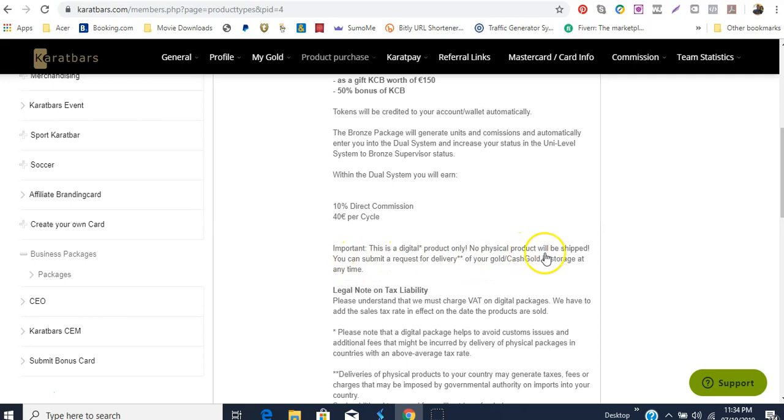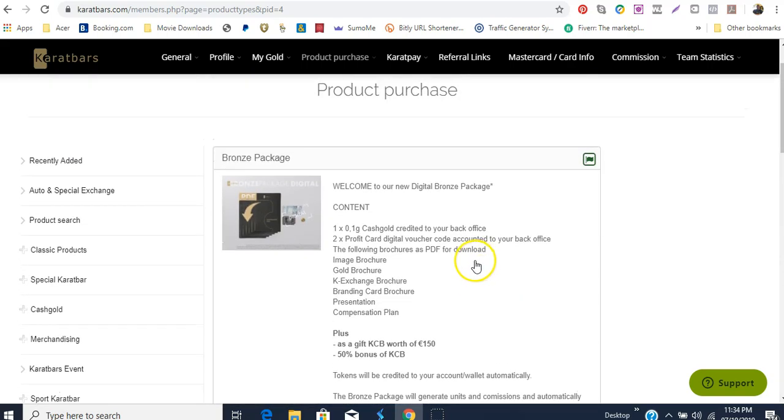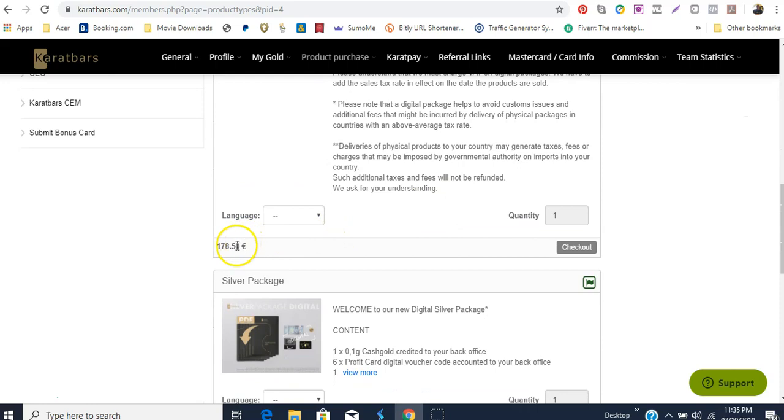It says here this is a digital product only — no physical product will be shipped. You can submit a request for delivery of your cash code and storage at any time. You do not have to start at bronze; if you can afford a higher package you just start at what you are comfortable with. This bronze business package goes for 178.50 euro.